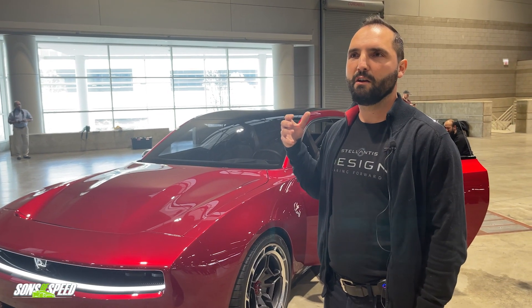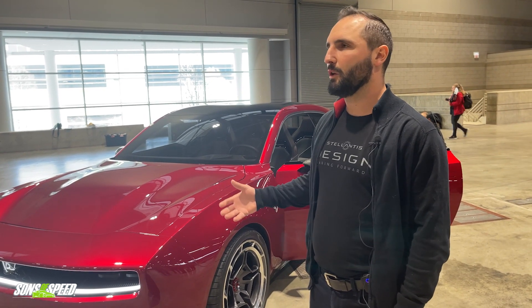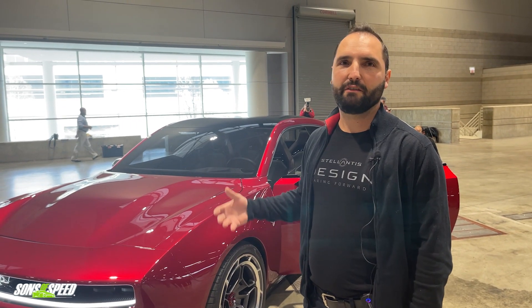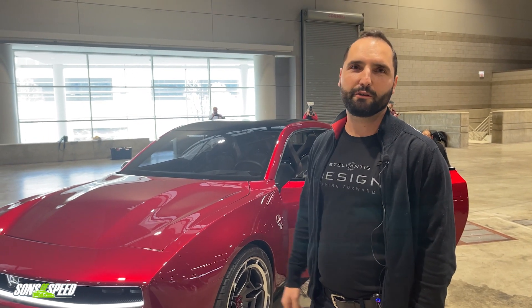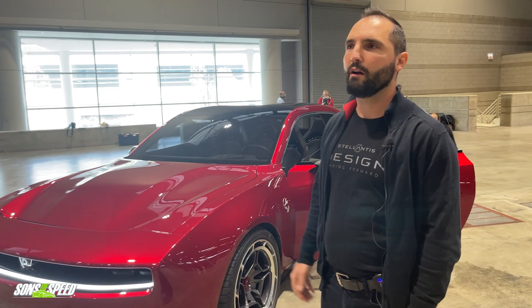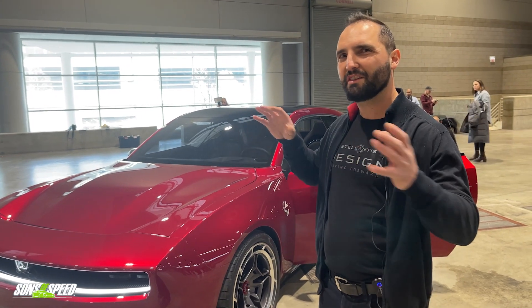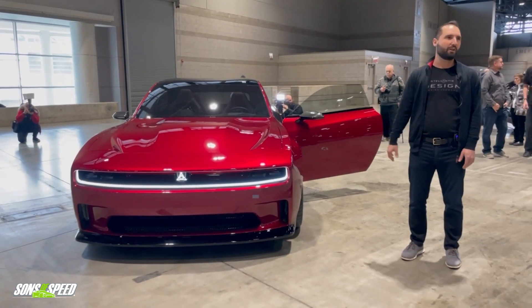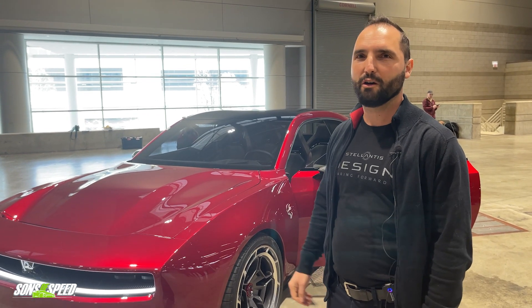We wanted to do something that's very much the future of Dodge. The way we looked at it: people who know the heritage will see elements they can relate to. People who don't know the heritage will see this spaceship on wheels going down the street that's very powerful and very unique to everything else out there.